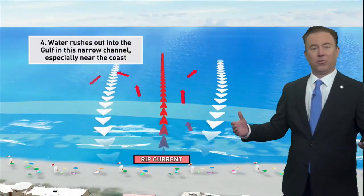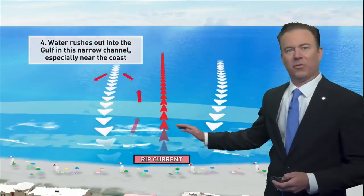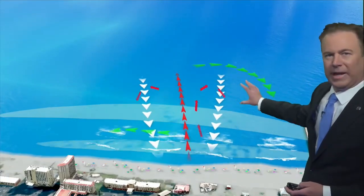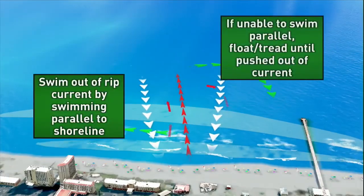Now, fighting it and swimming against those rip currents is like being on a treadmill, and it can be impossible to get out. So the best thing to do is swim parallel to the shore, or wait until you get out of that rip current and head back to safety on the beach.